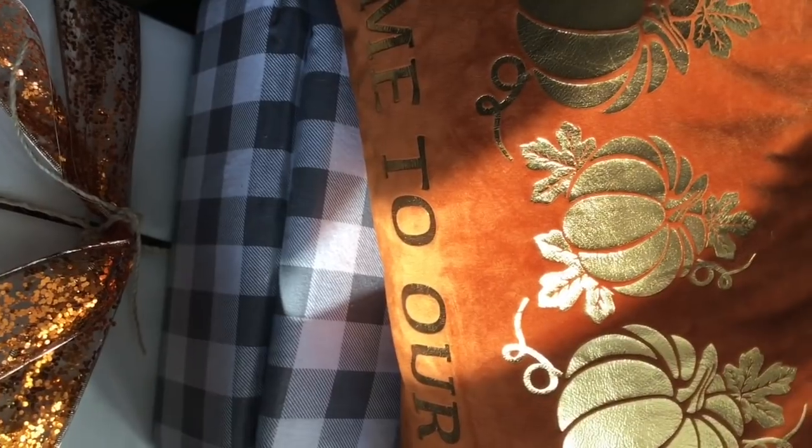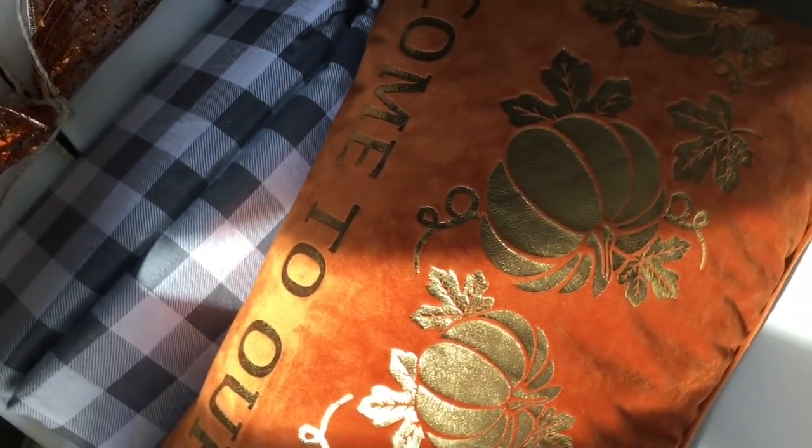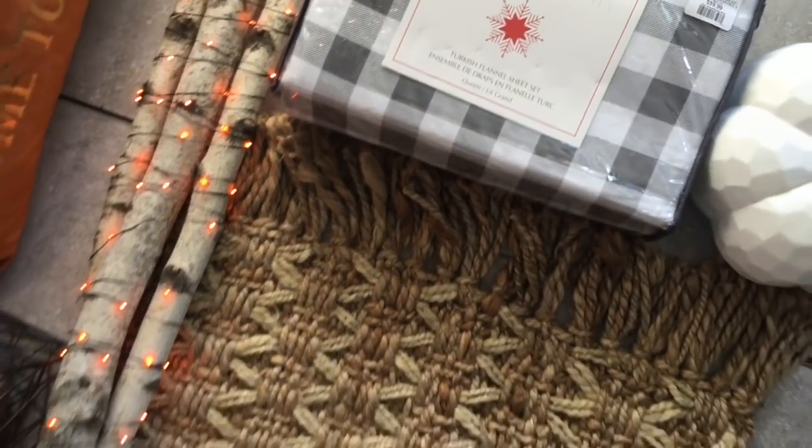These are the sheets I'm gonna use for Halloween and for Christmas. It's stripes with — I would say — a dark gray with white. I just wanted something a little bit softer so I went with that color instead of black and white.